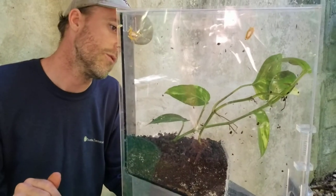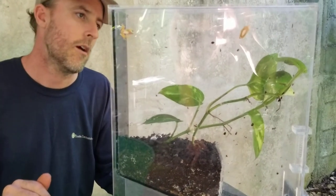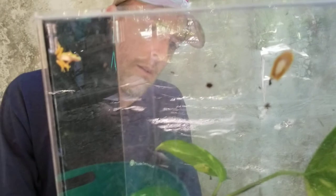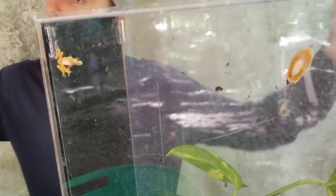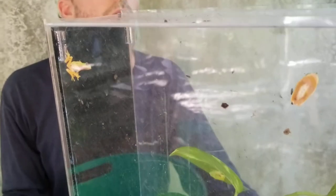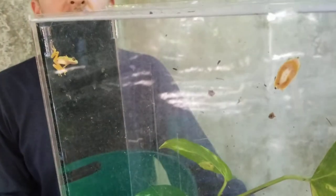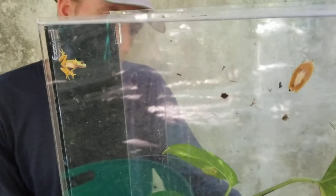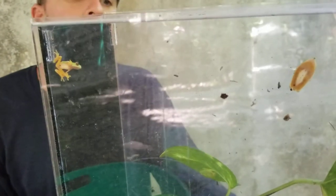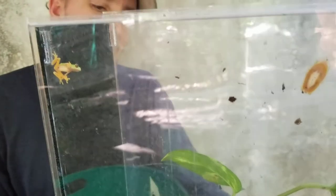Philodendron doesn't really need a whole lot of light — just the ambient light coming from the sides of the space is enough. And don't put them in direct sunlight; the frogs don't like that either. Since they're nocturnal, they don't really dig the sunlight too much anyway — they like it nice and dark and wet.